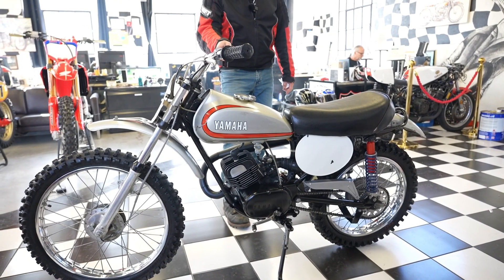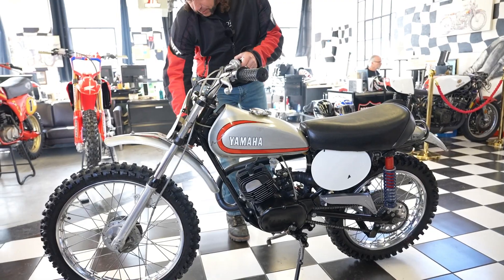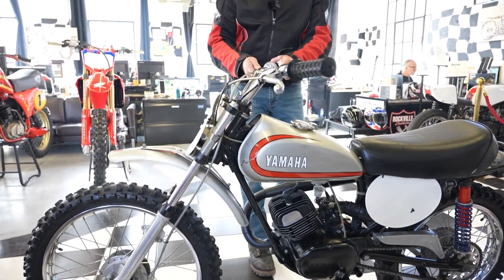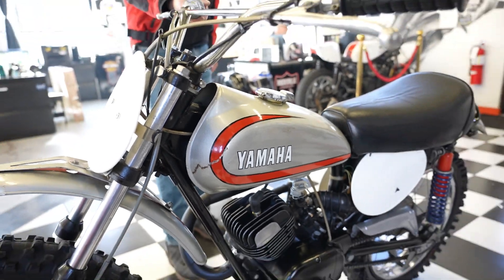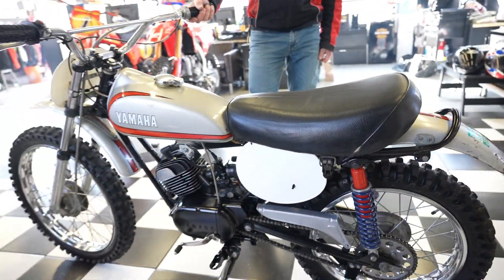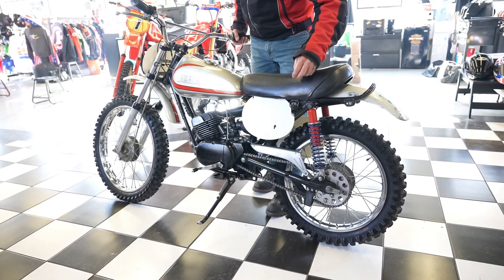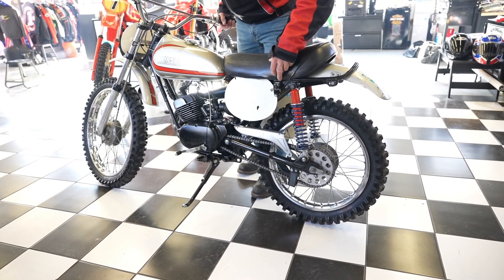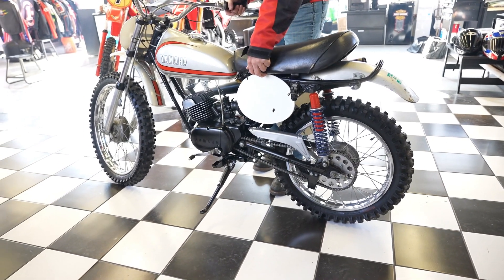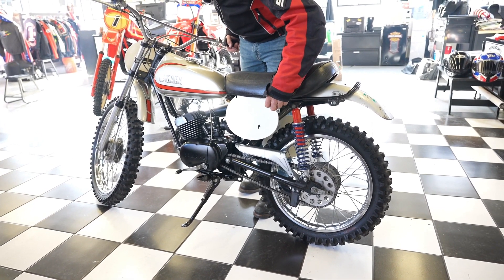The chrome on the rims is real nice, the original forks are in good condition. A little pitting on the chrome on the uppers, but it's all original. It's a survivor that stood the test of time. I think the pictures explain the cosmetic condition — it's in excellent original paint condition. The kickstand is still present, and that's really indicative that the bike was never actually taken to the track. It was never in racing competition.